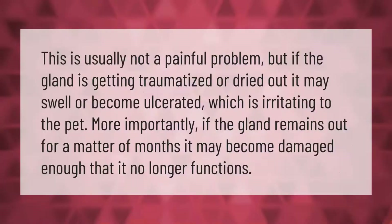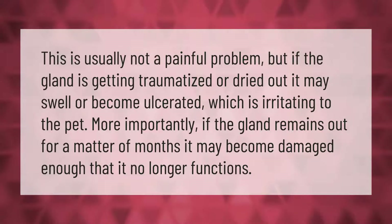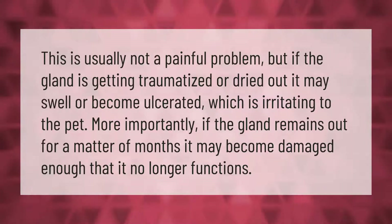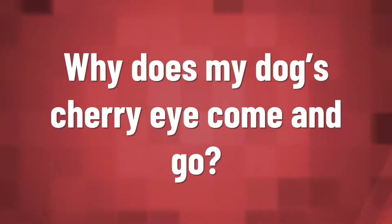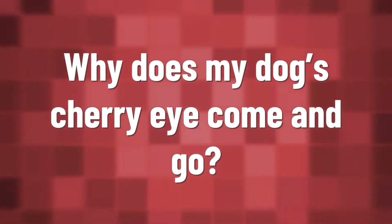This is usually not a painful problem, but if the gland is getting traumatized or dried out, it may swell or become ulcerated, which is irritating to the pet. More importantly, if the gland remains out for a matter of months, it may become damaged enough that it no longer functions.